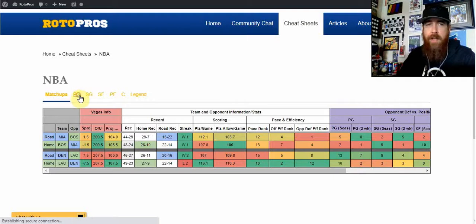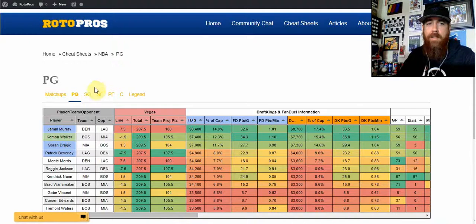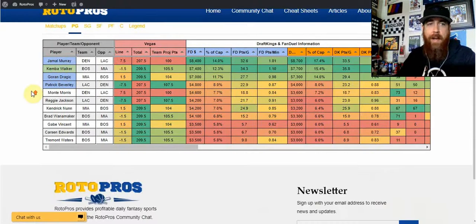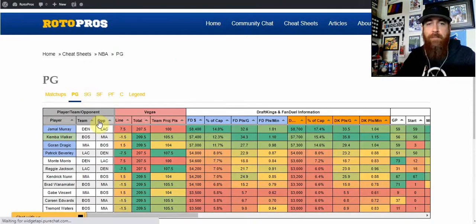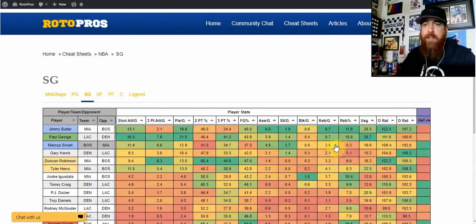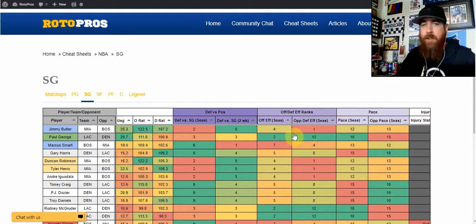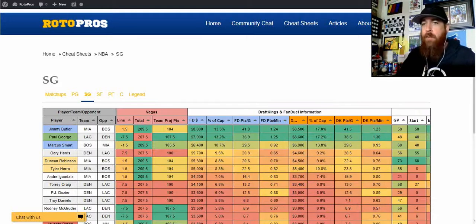You're going to be able to go through all the same features. This is an old sheet, but this is what it's going to look like on a daily basis. We've got our highlighted picks at each position, rankings, team matchups, advanced stats, tons of different stats — opponent versus position, opponent fantasy points versus position, pace, offensive and defensive efficiency rankings, that sort of stuff. So that's going to be coming out real soon.